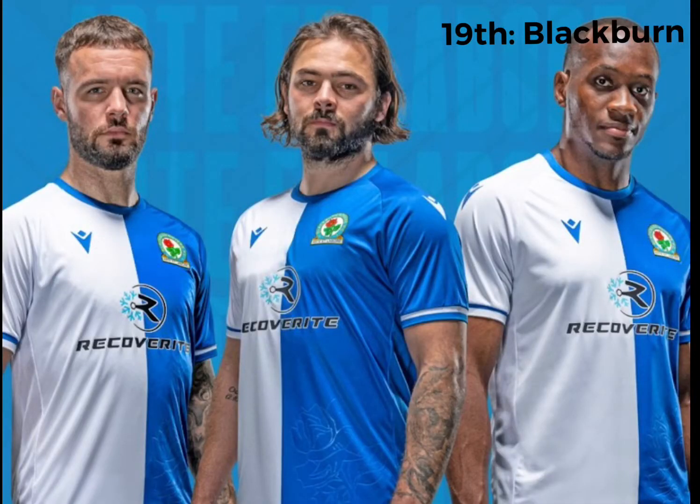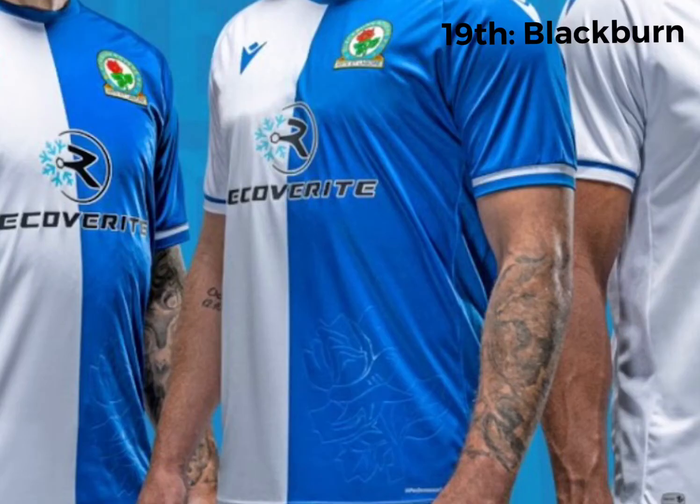In 19th place we've got Blackburn. I'm just not a fan of this half white, half blue kit, to be honest. I like the detail — the rose flower, or whatever flower it is, in the bottom right there you can see zoomed in. The sponsor I don't really like. Apart from that, it's not a bad kit, but there's some pretty nice kits in this league, so that's why it's 19th.